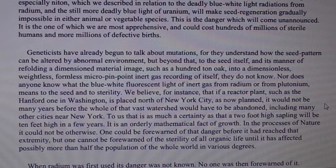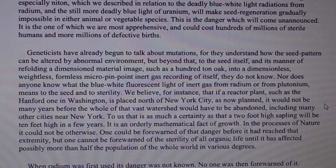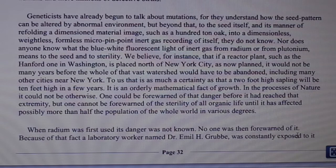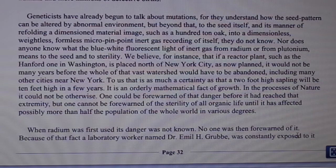We believe, for instance, that if a reactor plant such as the Hanford one in Washington is placed north of New York City as now planned, it would not be many years before the whole of that vast watershed would have to be abandoned, including many other cities near New York. To us that is as much a certainty as that a two-foot-high sapling will be ten feet high in a few years. One could be forewarned of that danger before it reached that extremity, but one cannot be forewarned of the sterility of all organic life until it has affected possibly more than half the population of the whole world in various degrees.